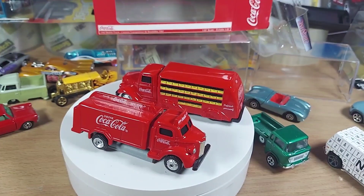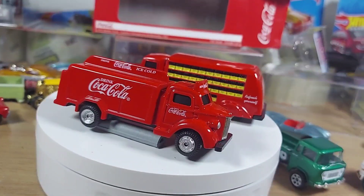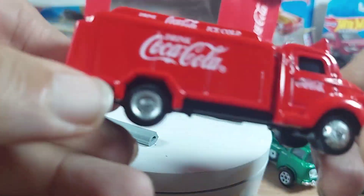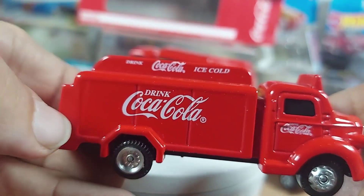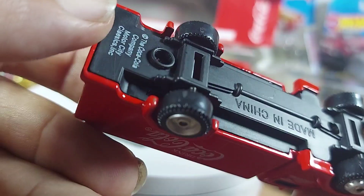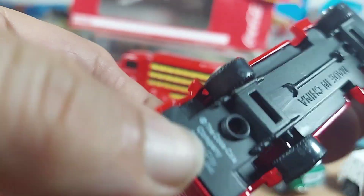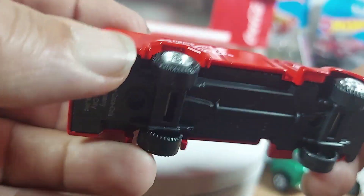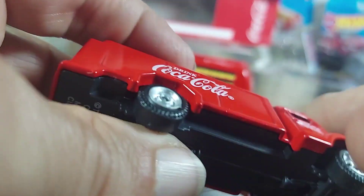I got some Coca-Cola trucks — those are the boxes they come in. These are from Coca-Cola themselves; there is no Matchbox branding, nothing. It just says Coca-Cola on the bottom, made in China. It's plastic with steel.